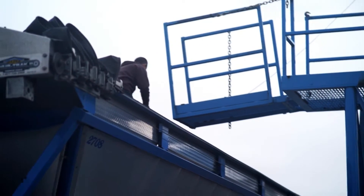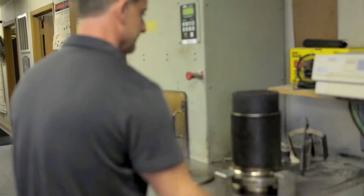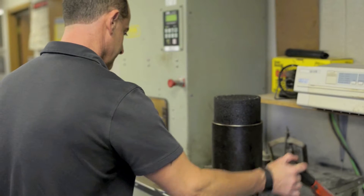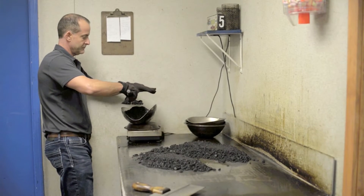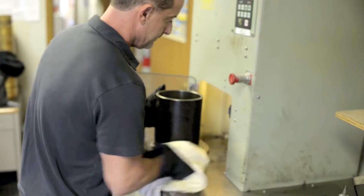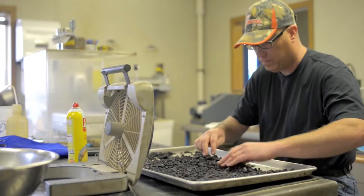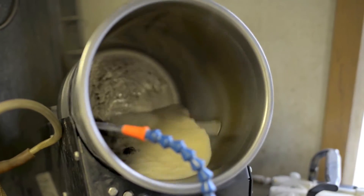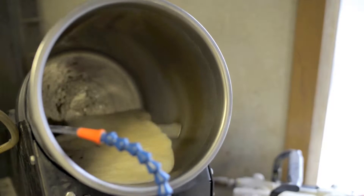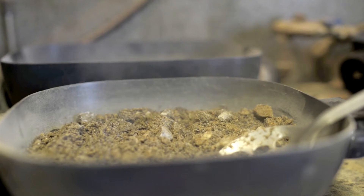There are two different areas that we test. We test the loose mix that's in the truck and we test the compacted mix in the field. Basically, the loose mix has to meet certain criteria — it has to have a certain amount of air voids, voids in mineral aggregate, all these things. We'll take core samples from the street, bring them back, and compare how the compaction is in the field versus in the lab.